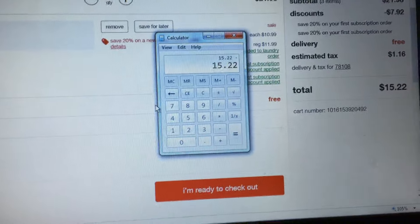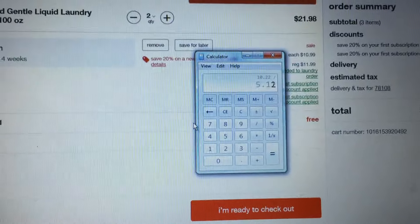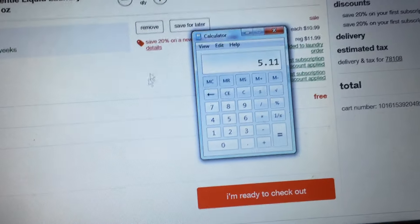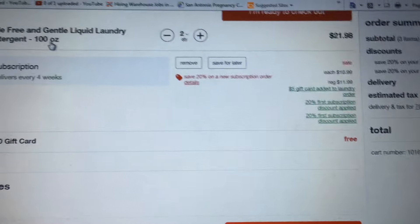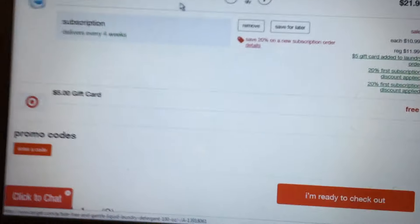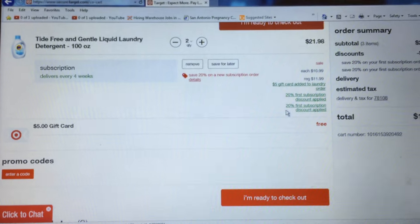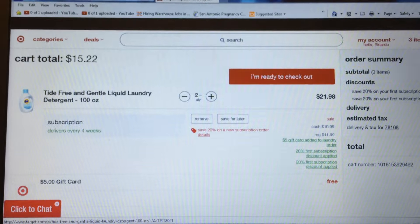I'll receive a $5 gift card, so $15.22 minus $5 equals $10.22, divided by 2 is $5.11 per hundred-ounce detergent. Guys, that's a great stock-up price if you need laundry detergent.